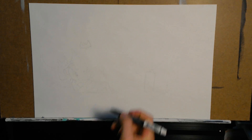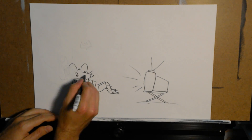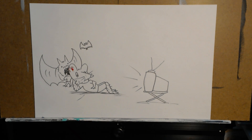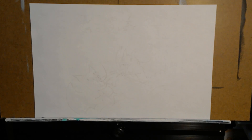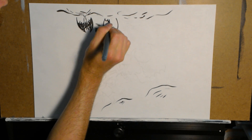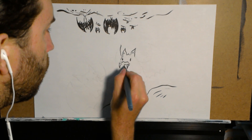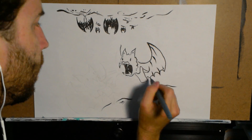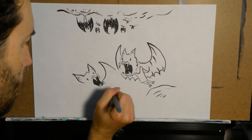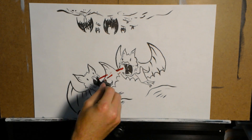Vampire bats need to eat blood every day. If they don't eat for two days, they will die. So vampire bats will often donate blood to hungry bats when in need. Studies have found that in the closely tied communities of vampire bats, they will actually regurgitate a blood meal to a starving friend, showing a true form of cooperation and a strong contribution to the fitness of their genes.